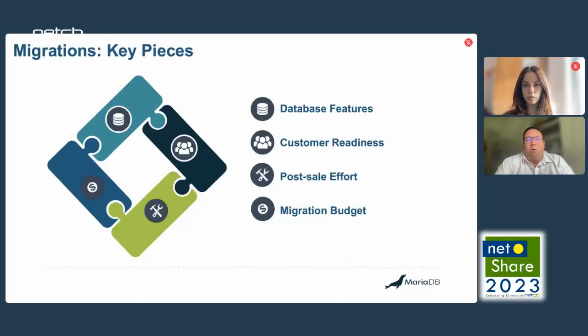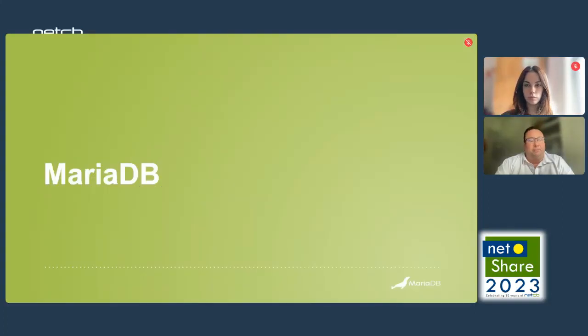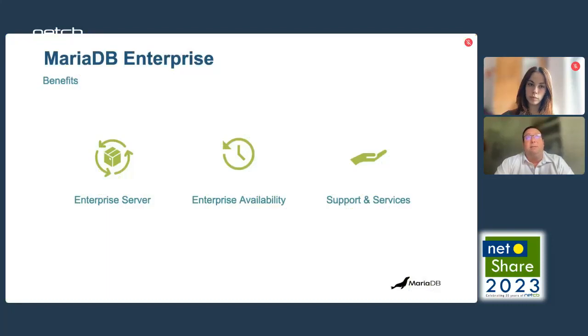MariaDB is ready to support you on your migration journey. As a MariaDB enterprise customer, you will have access to our enterprise product — the database engine, the enterprise server. It's designed to meet the most complex, modern database challenges in scalability, performance, availability, and security.